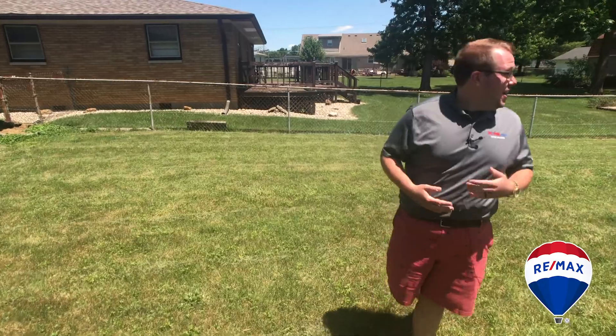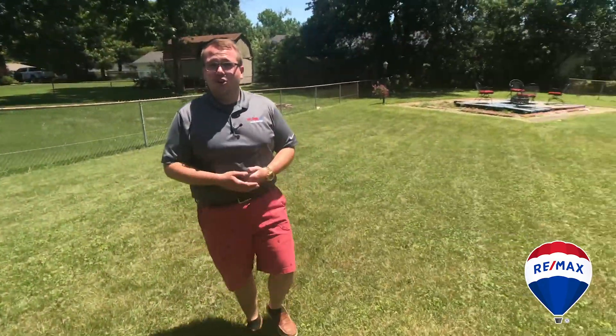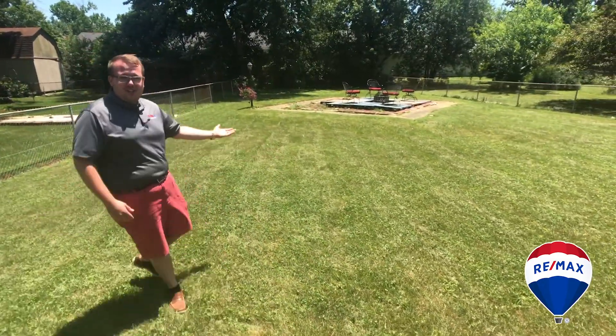So reason number two that you're gonna love the home: the amazing entertaining space here. There's room for a sunroom and an amazing fenced backyard. You got to check it out.